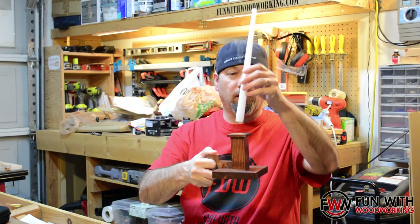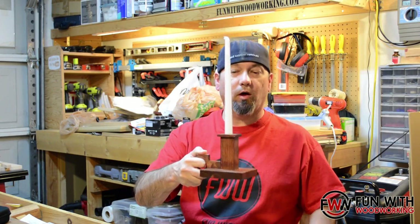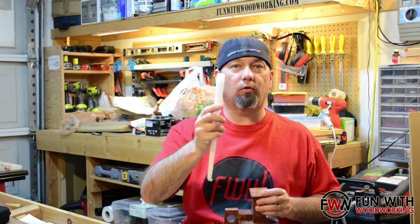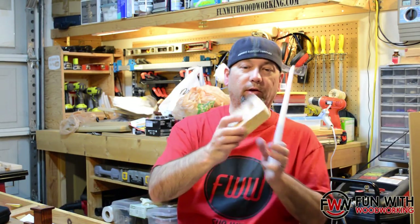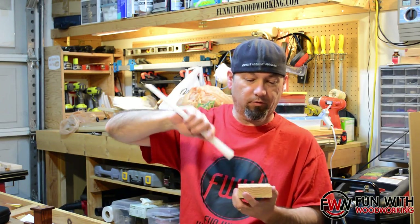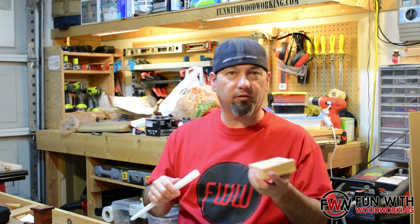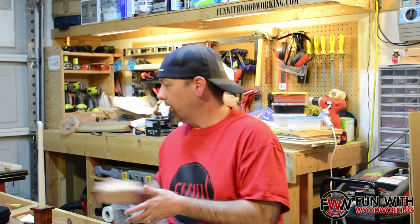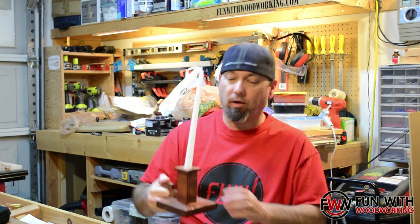The candle I got — they only had skinny ones at Walgreens, so it's a little wobbly. This thing is like exactly 3/4 of an inch thick. And when I drilled a 3/4 inch hole, when you try to put it in, you have to force it in there. I didn't want it that tight, so my next size up was 7/8 inch, and now it's kind of wobbly. But I imagine if you got some thicker candlesticks, it would be better.